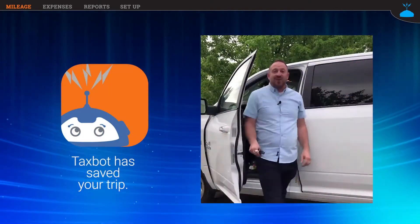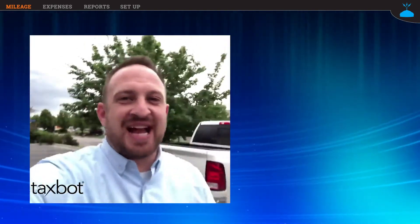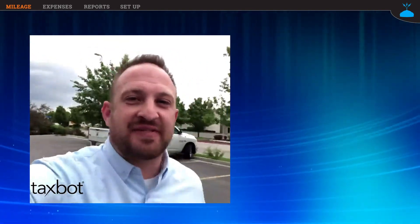And when I get out of my car and start walking, Taxbot will stop tracking my trip. Now here's where Taxbot makes it really easy — I'm going to flip my phone around and show you the screen, and show you how you classify your trips.